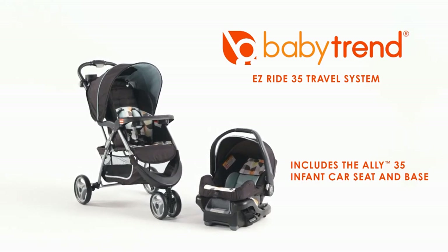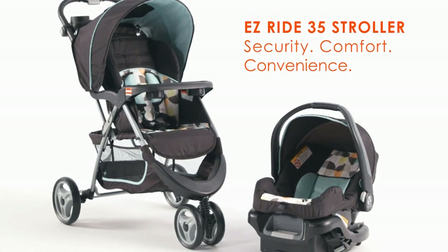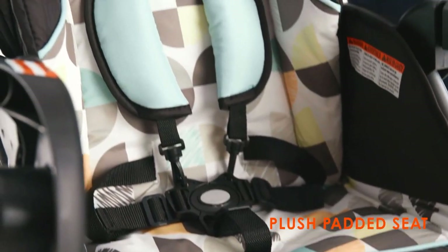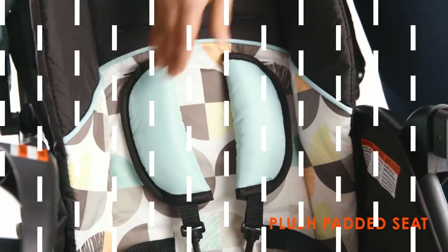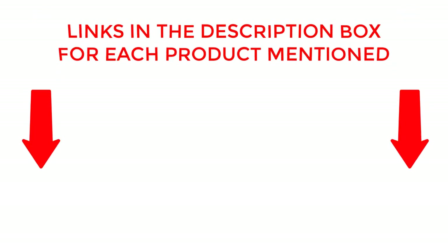Discover the ultimate comfort and convenience for tall parents and their families. In this video, we bring you the best baby strollers designed with tall parents in mind. Get ready to upgrade your parenting game and provide a smooth and comfortable ride for your little one. If you want to know about price and other information, be sure to check my description. So without any further delay, let's jump into the video.